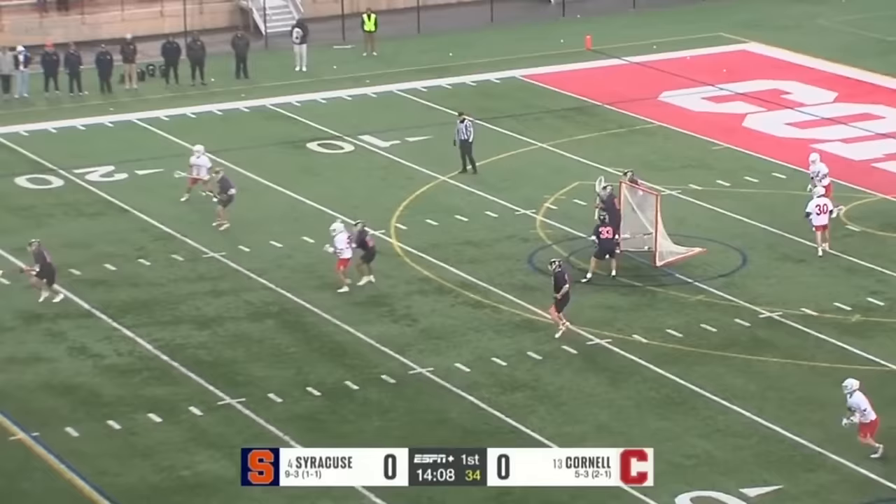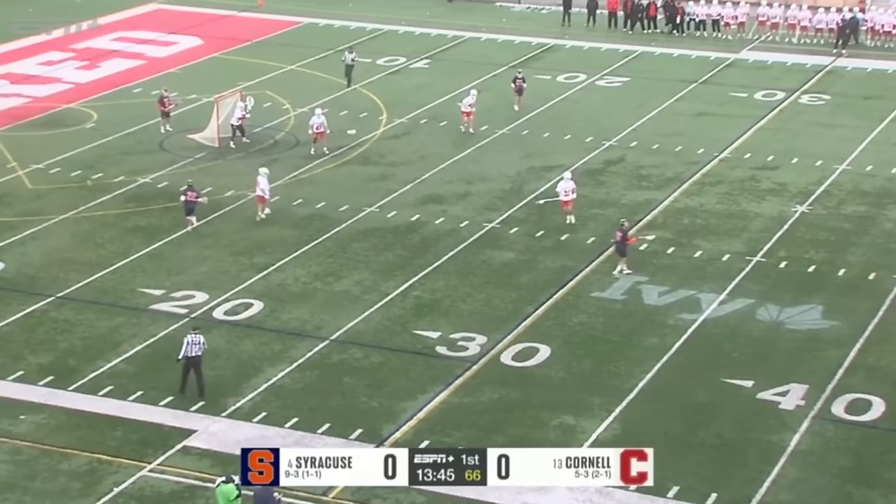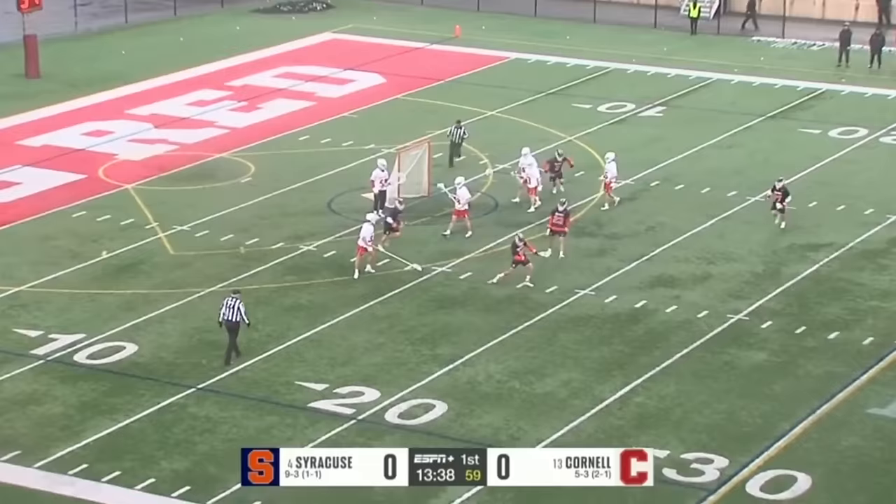Cover all the way up top, 30 to shoot. Loses the defender and gets checked on the way in by Riley Figueres. The ground ball goes into the stick of Wilms — one of the best long stick mids in the entire nation — Sam Alexa. And here comes this vaunted Syracuse offense.